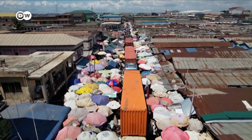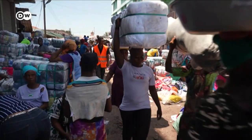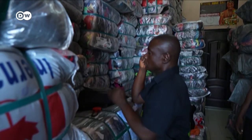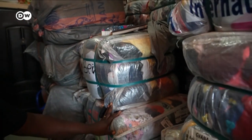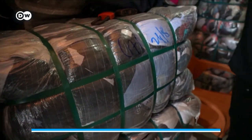In Ghana, a whole economy has developed around these used clothes. At the top of the ladder, there are wholesalers. In one shop, dozens of bags are waiting to be sold — children's dress, babies' clothing, men's underwear. As one wholesaler explains: 'Big business I'm talking of. We normally offload our goods twice or thrice a month.'